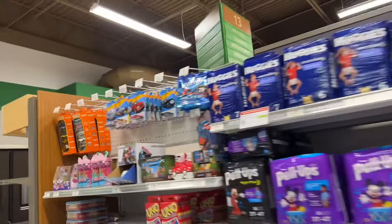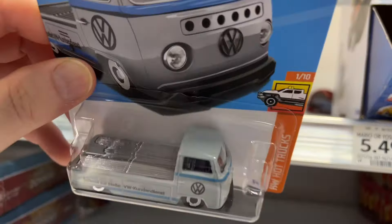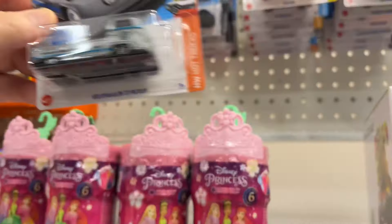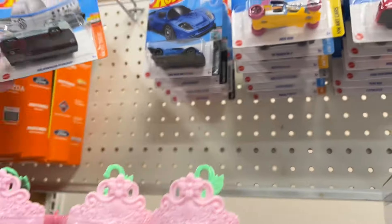Hi guys, it's Marky — how's it going? I am back at the store that had those really cool Hot Wheels, the vintage ones. After that they had nothing when I came back, but look at this now — they have a different assortment here.